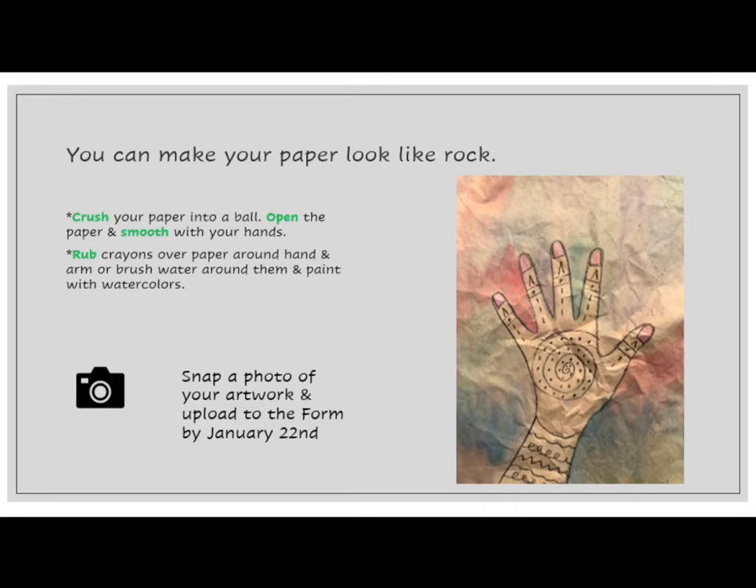When you are finished and proud of your work, snap a photo of your artwork and upload it to the form by January 22nd. Remember, you are getting a grade for this, so it is very important that you do your best. Don't turn it in until you are proud of it. This does not need to be completed this week, so you have a few days to work on it. Can't wait to see all of your awesome line patterns.